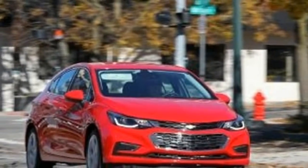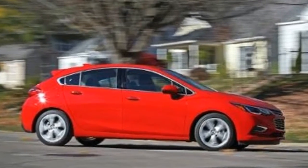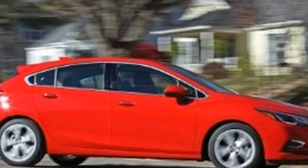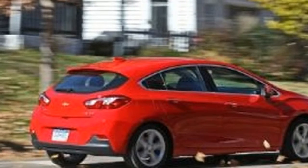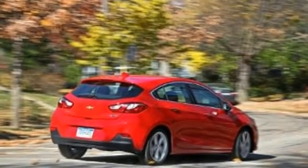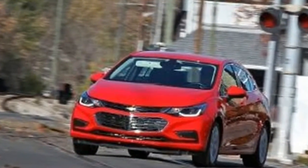We at Car and Driver are brazen defenders of the hatchback body style. Such autos by and large offer more useful space than their sedan counterparts, and we likewise appreciate the somewhat obscure vibe they radiate — at any rate in America, where they are endlessly dwarfed by more workaday crossover vehicles and SUVs.